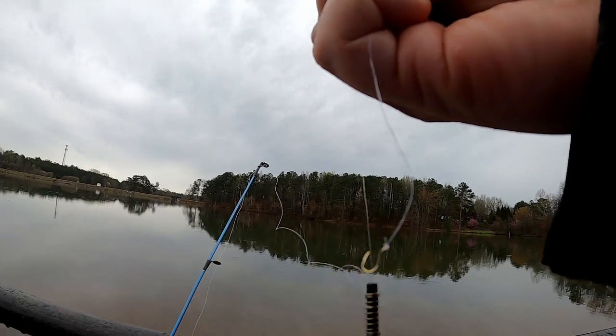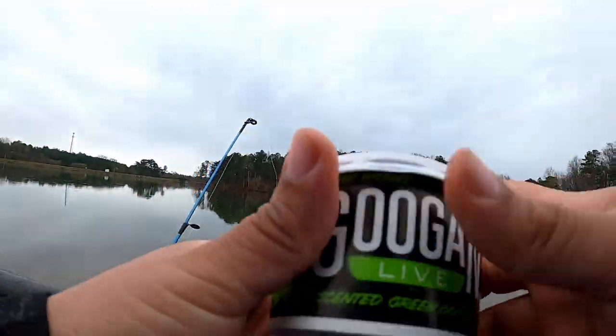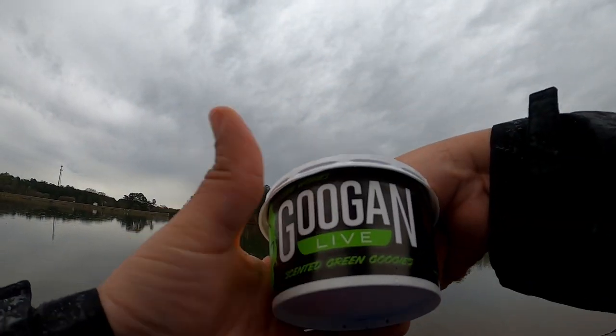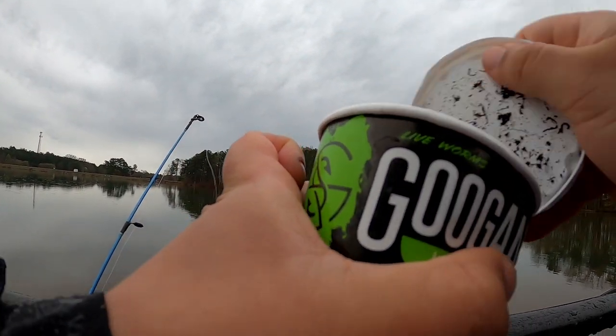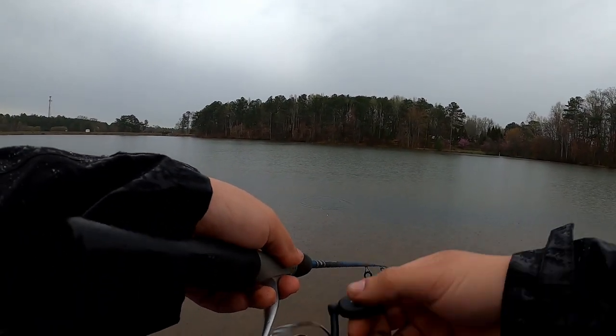Alright guys, this is the setup - we've got a really small hook and a bobber, and we're gonna be using worms. I'm using just a piece of worm. I got the Googling Squad light scented green Gulpies - I don't know what they call them, but you know how Googling Squad has those crazy names. Alright guys, let's catch some bluegills.